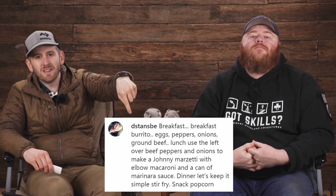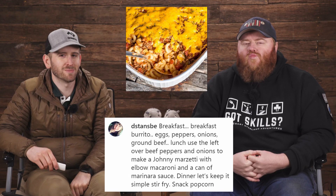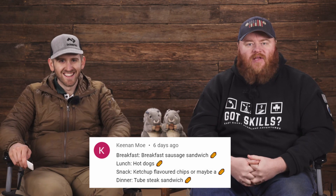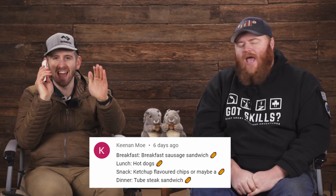CT's favorite part of the show: viewer comments. Last week we asked what are some of your best camp cooking ideas for breakfast, lunch, dinner, and snacks. D Standsby on Instagram said: for breakfast, a burrito with eggs, peppers, onions, and ground beef; for lunch, use the leftover beef and peppers and onions to make a Johnny Marzetti with elbow macaroni and a can of marinara sauce; for dinner, stir fry; and for a snack, popcorn. Keenan Mo on YouTube said: breakfast sausage sandwich, lunch hot dogs, snack ketchup flavored chips, dinner tube steak sandwich. I notice a pattern there.